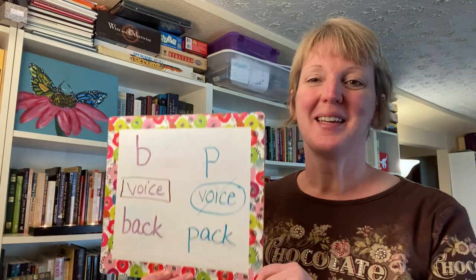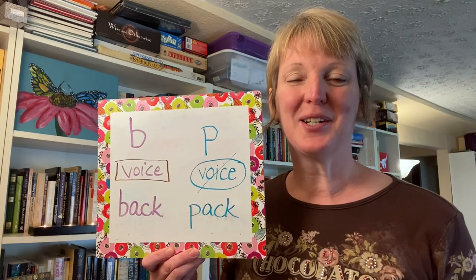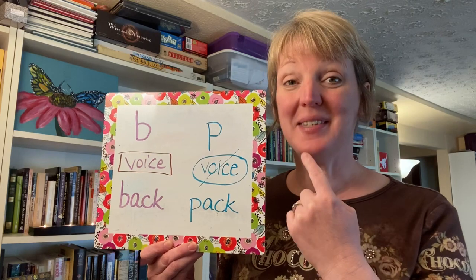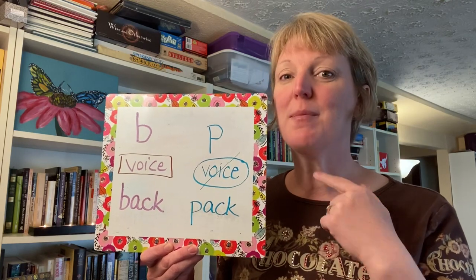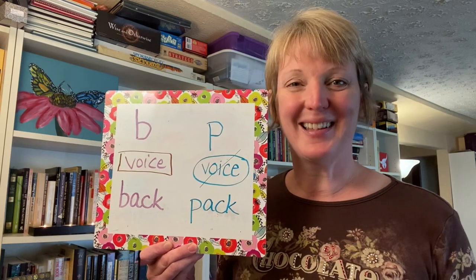Hello and welcome to Better English in Tacoma. My name is Karen and I'm going to be helping you with the pronunciation of the B and P sounds today. Here we have the B and the P in English. Both sounds are made holding your mouth the same way, but one of them uses your voice and one of them does not use your voice. Let me explain.